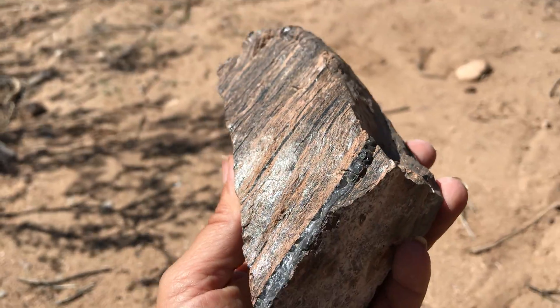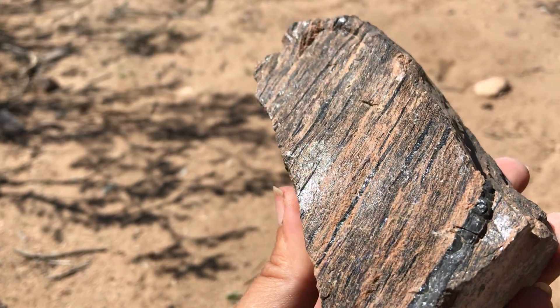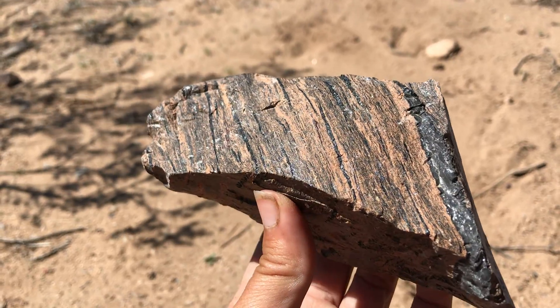So what we have here is — let's see if I can just show you a couple of different perspectives. It's a little shiny there on the surface, but if you just look at it there, you see this kind of banding or kind of tiger striping look to it.